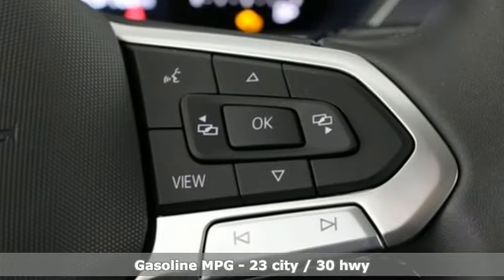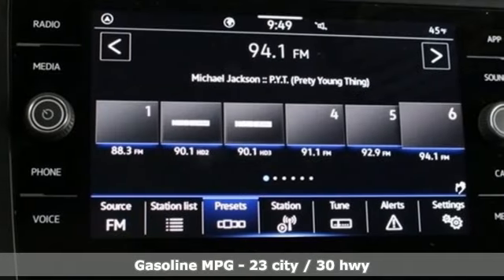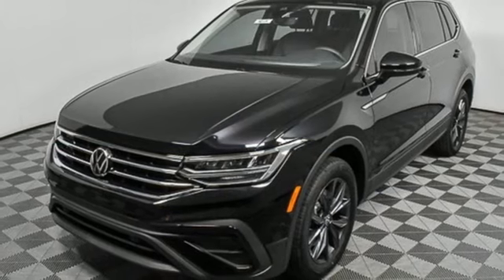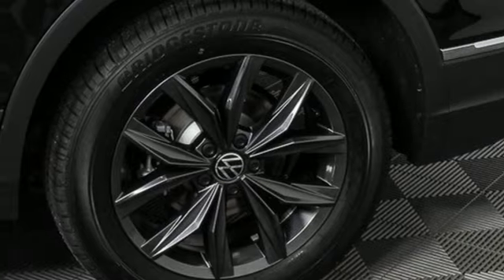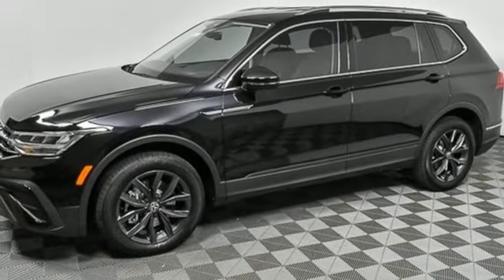Intercooled turbo inline four-cylinder engine. Dual zone climate control. Streaming audio. Steering assist cruise control. Front heated bucket seats. Wi-Fi hotspot. External memory control. Aluminum wheels. Inductive device charging. And automatic transmission.